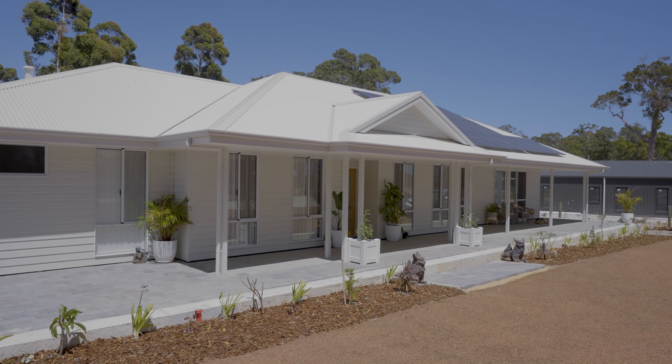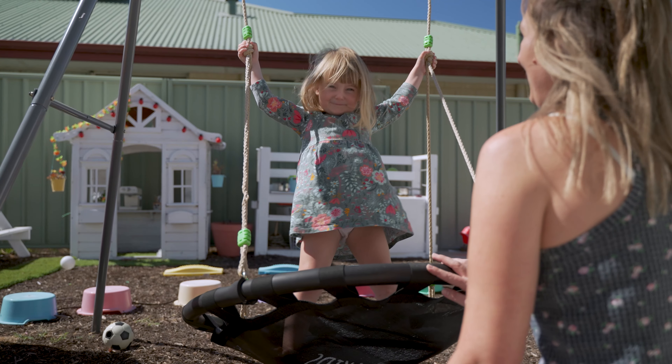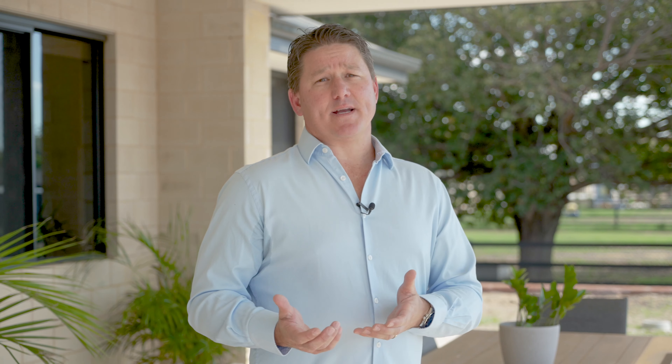One of the great benefits of building on larger blocks is you usually have great views and you don't have the size constraints that other builds tend to have. Having two young kids myself, there's nothing better than getting in the great outdoors and being amongst the fun.